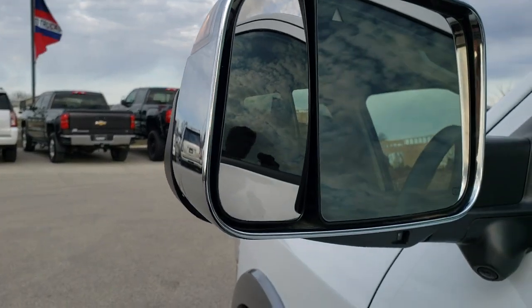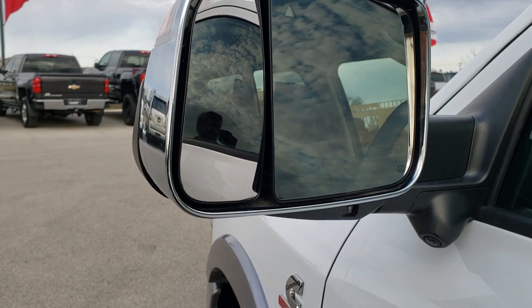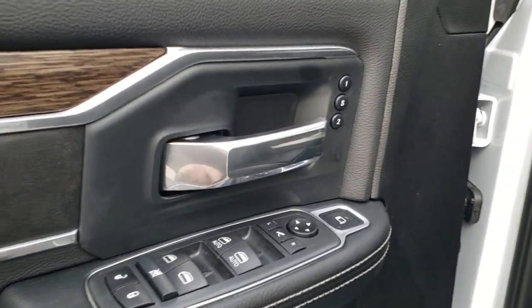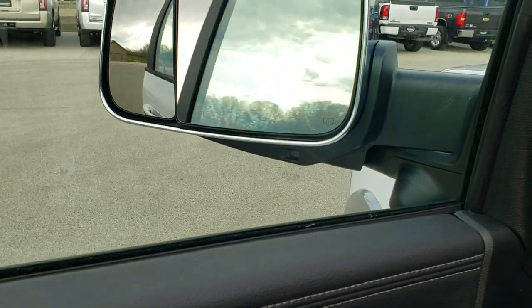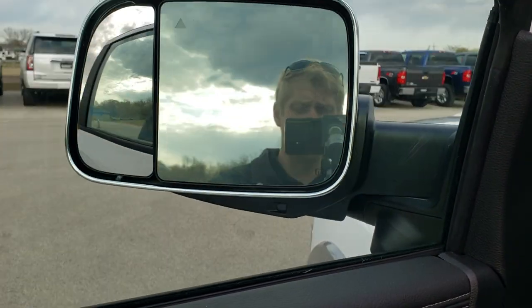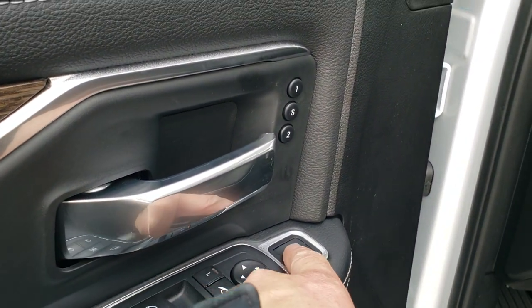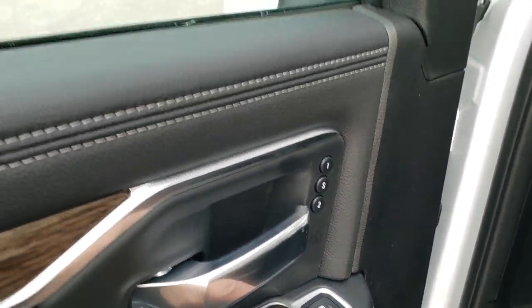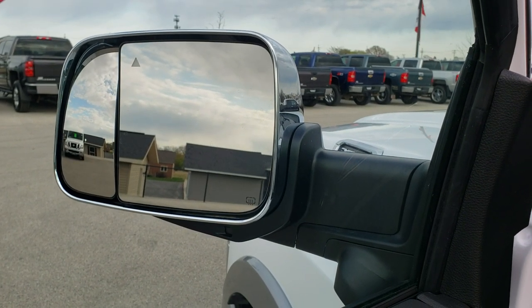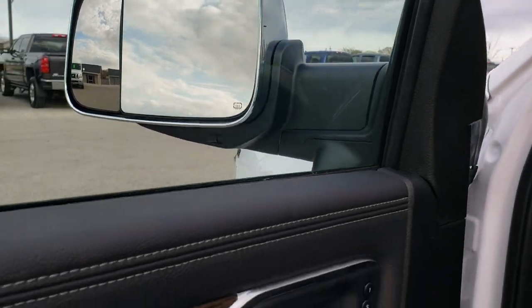The new thing for the mirrors this year, besides the blind spot, is that the spotter mirror is power-adjustable as well. To get the mirrors to fold in, just do that. To control the little spotter mirror, you choose which side you want, then choose the little mirror button, and then you can move that mirror to get it right where you need it when you're towing your camper, boat, or trailer.